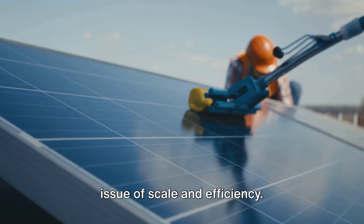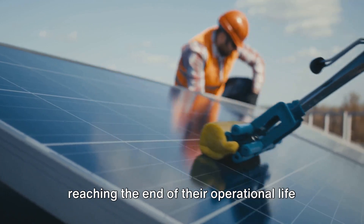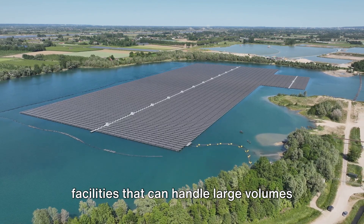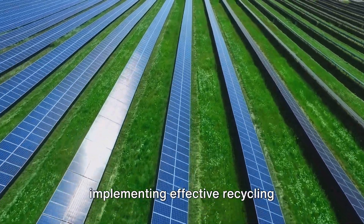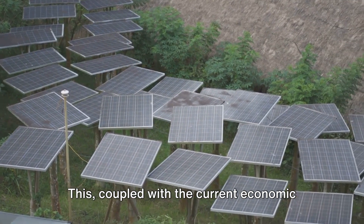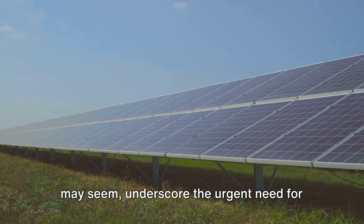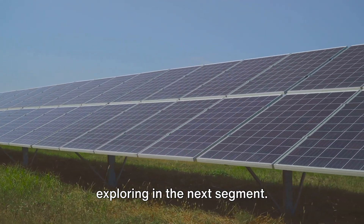The final piece of the puzzle is the issue of scale and efficiency. With the number of solar installations on the rise, the volume of solar modules reaching the end of their operational life is also swelling. This calls for the development of scalable and efficient recycling processes — designing recycling facilities that can handle large volumes of solar modules while maximizing the recovery of valuable materials. Developing and implementing effective recycling technologies often involves high initial investment costs. Coupled with the current economic imbalance, where the cost of recycling often exceeds the market value of extracted materials, solar module recycling becomes a costly affair. These challenges underscore the urgent need for innovative solutions in solar panel recycling.